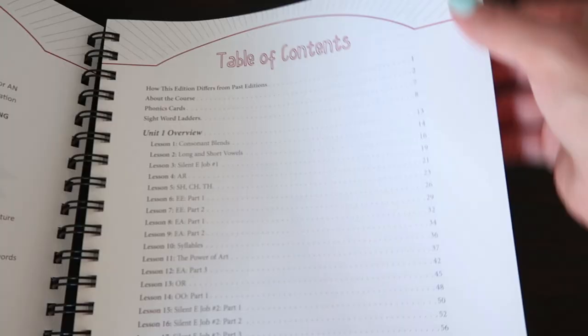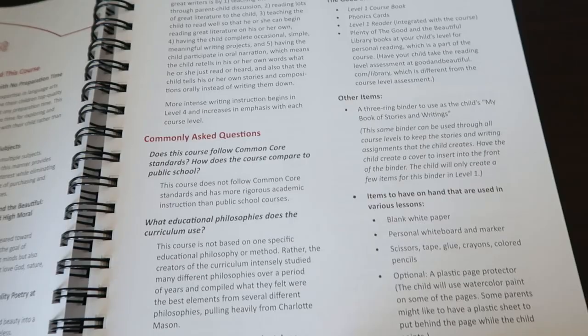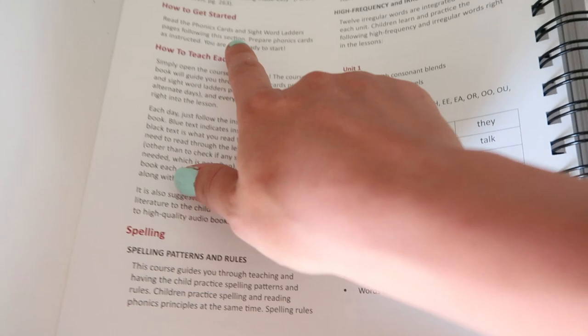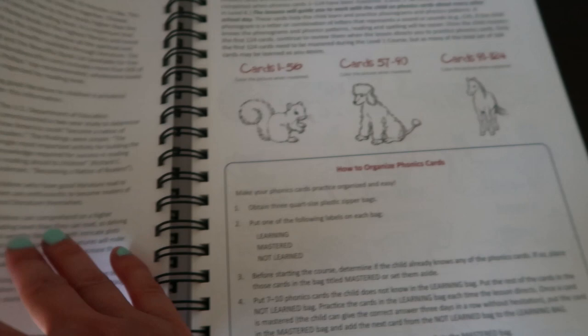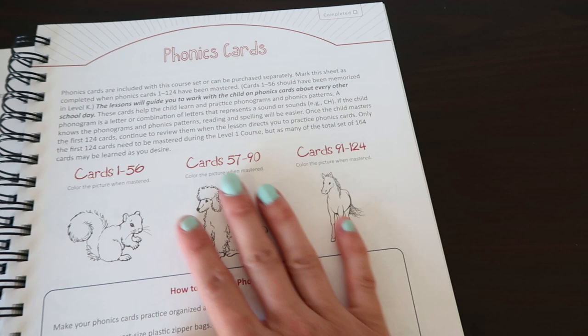Let me go ahead and show you a flip-through of everything. Starting with the Language Arts Level One course book — you open this up and see the table of contents telling you what all the lessons are, and it tells you how the second edition differs from past editions, all about the course, the items you're going to need, commonly asked questions, all about the reader, how to get started, how to teach each day, spelling, dictating words, independent practice, making it work with multiple children, poetry memorization — basically all about how to teach this course. Then we've got the phonics cards, and whenever a child masters a number of phonics cards, they get to color in the individual animal.